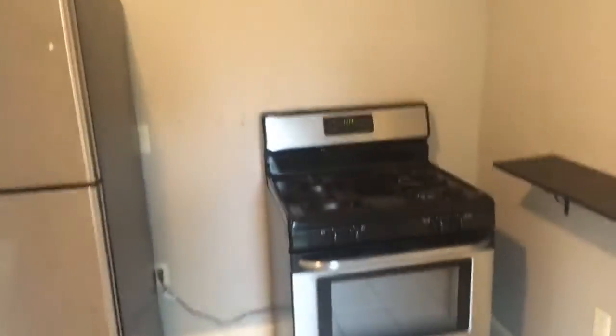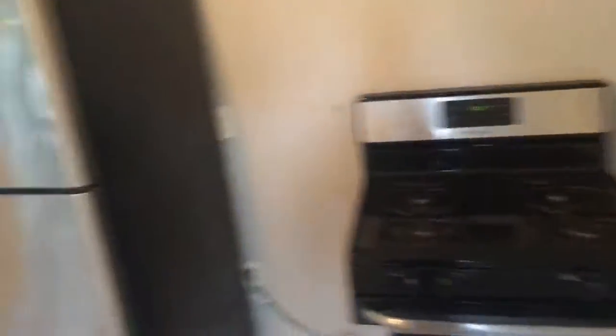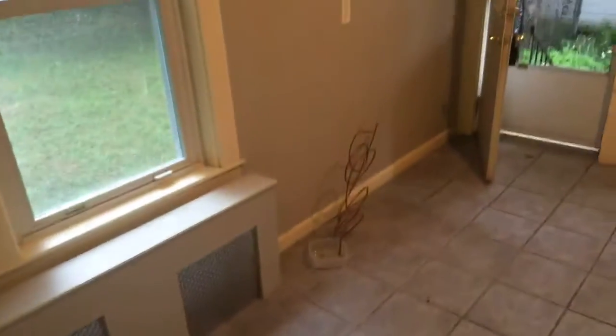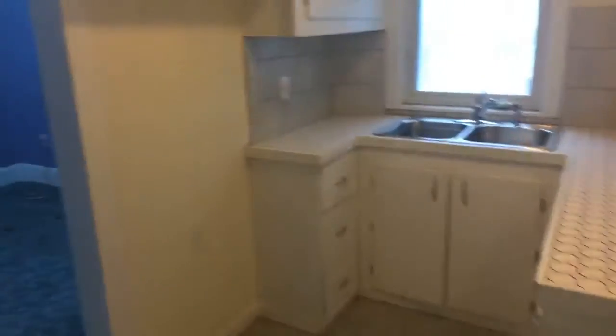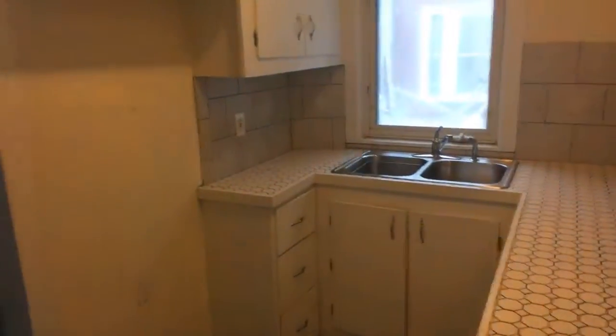So without further ado, I'm going to take you guys through. We've got a couple new appliances here. Looks a little bare in here, but you can make this a nice eat-in kitchen. Stick a table right here, a couple chairs, and then we could just use this as storage.